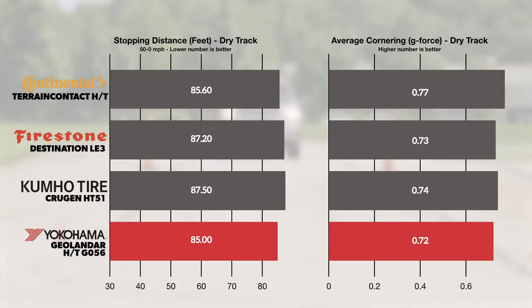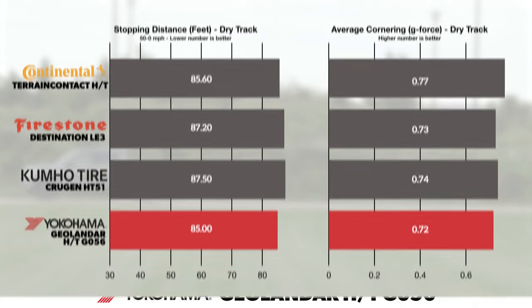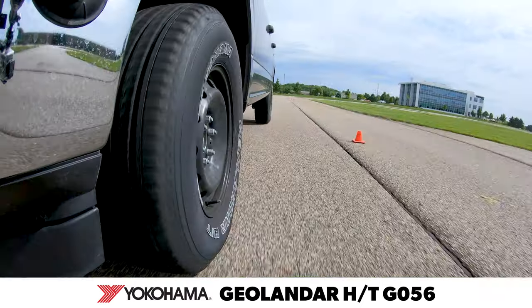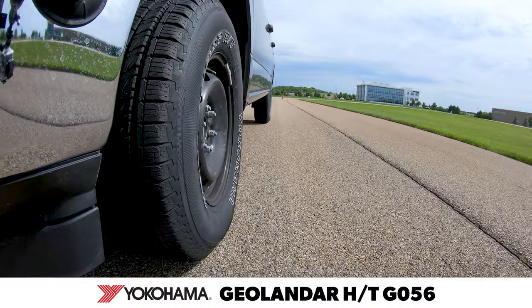In our dry testing, the Yokohama achieved the shortest 50-0 braking distance in a closely grouped field. On our track, the team enjoyed the balance and handling from the Geolander HT-G056, indicating it's fully capable of executing emergency braking or avoidance maneuvers on the street.